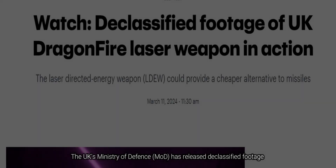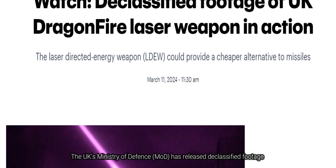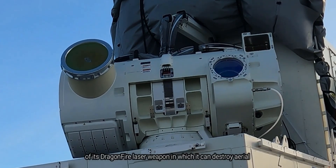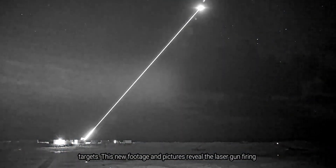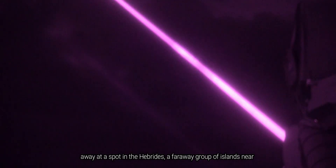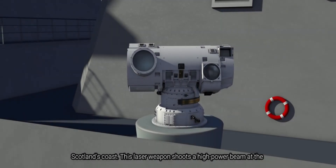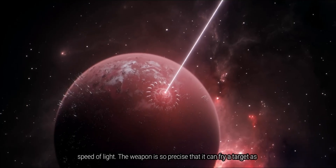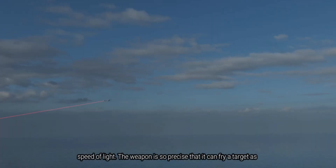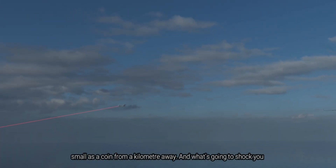The UK's Ministry of Defence has released declassified footage of its Dragonfire laser weapon, in which it can destroy aerial targets. This new footage and pictures reveal the laser gun firing away at a spot in the Hebrides, a faraway group of islands near Scotland's coast. This laser weapon shoots a high-power beam at the speed of light, and is so precise that it can fry a target as small as a coin from a kilometer away.